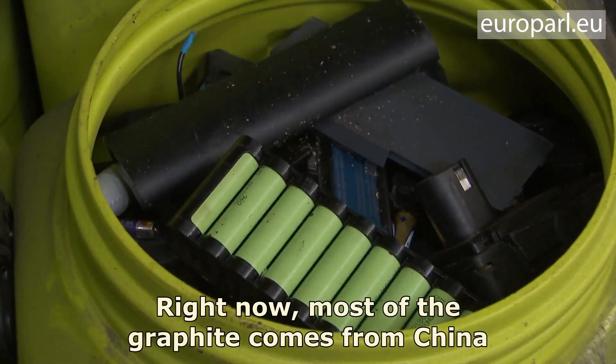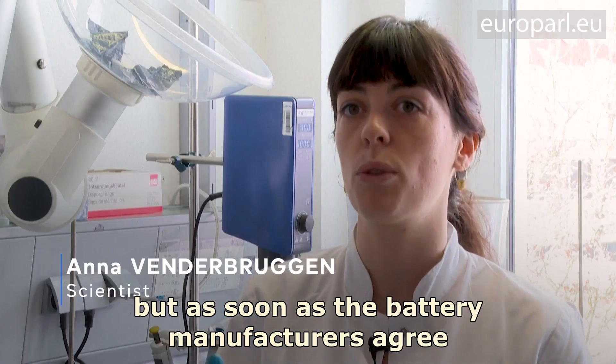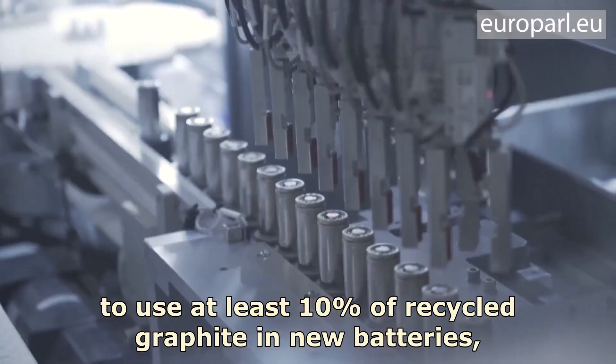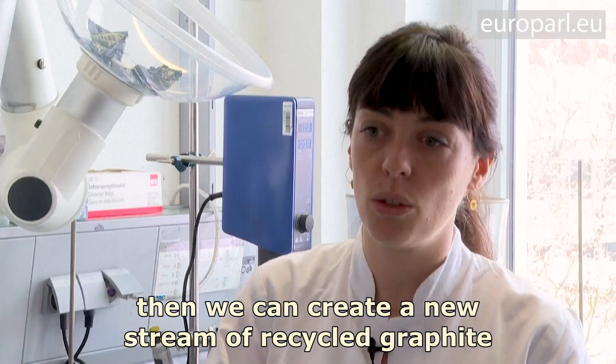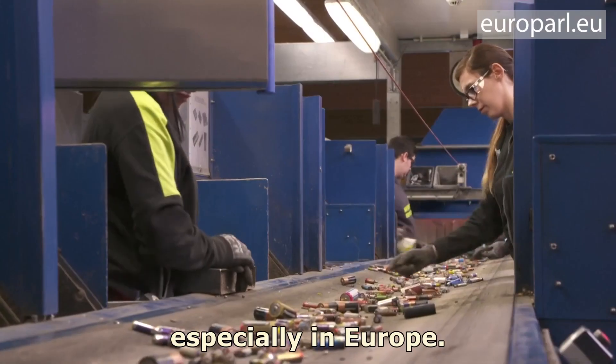Right now, most of the graphite comes from China. But as soon as the battery manufacturers will agree to use at least 10% of recycled graphite into the new batteries, then we can create a new stream of recycled graphite and diversify the supply chain, especially in Europe.